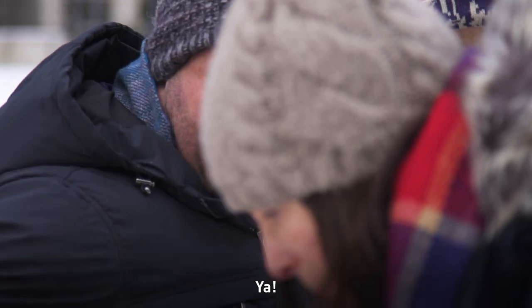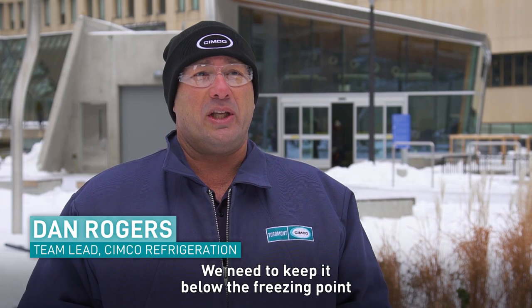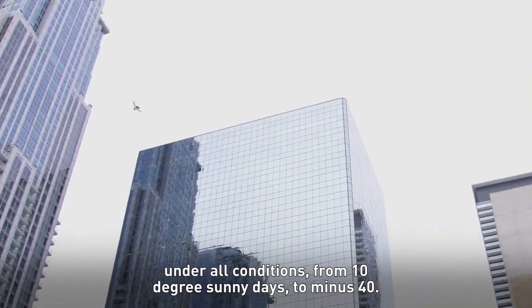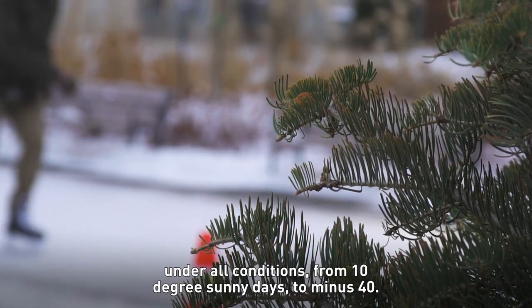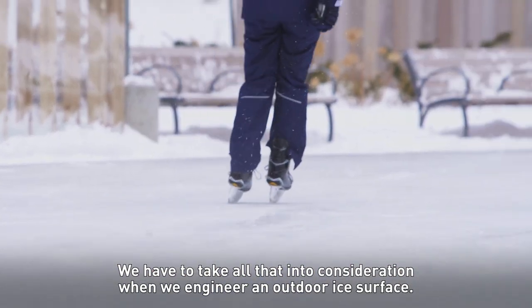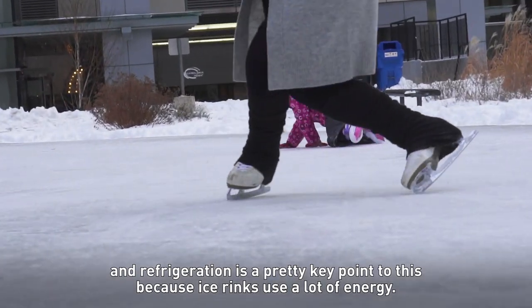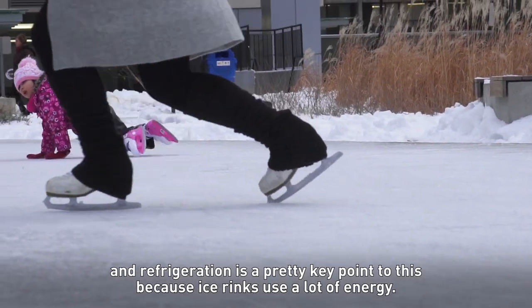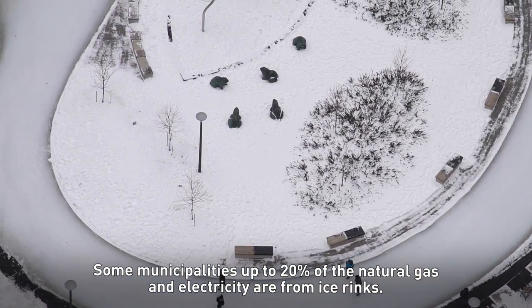So you guys ready to get skating? Our job is we make it cold. We need to keep it below the freezing point under all conditions — from 10-degree sunny days to minus 40. We have to take all that into consideration when we engineer an outdoor ice surface. We're in the middle of a climate crisis right now. Refrigeration is a pretty key point to this because ice rinks use a lot of energy. Some municipalities, up to 20% of the natural gas and electricity, are from ice rinks.